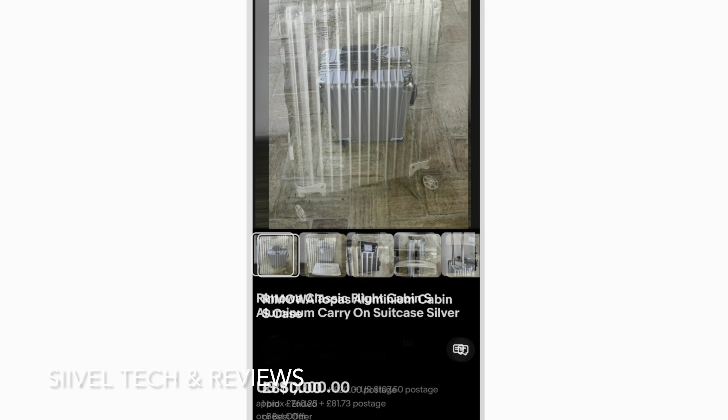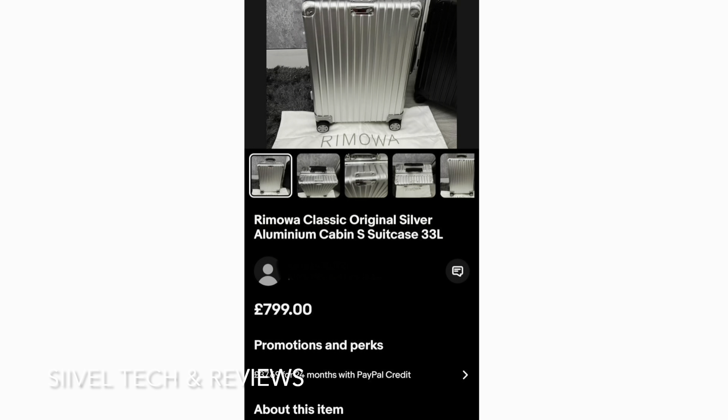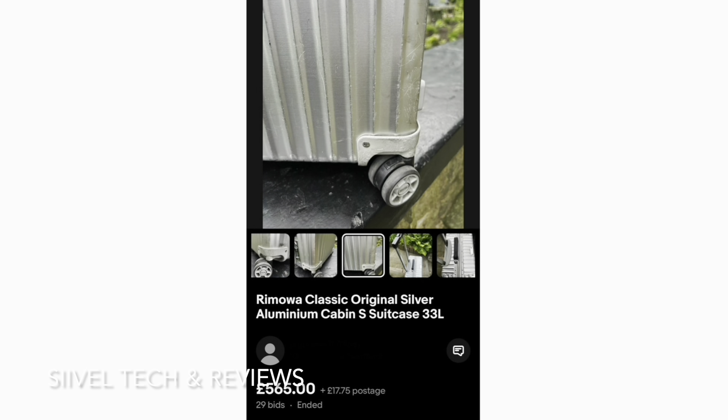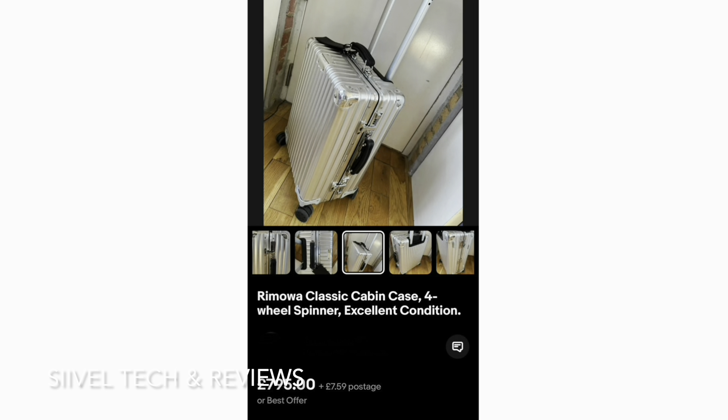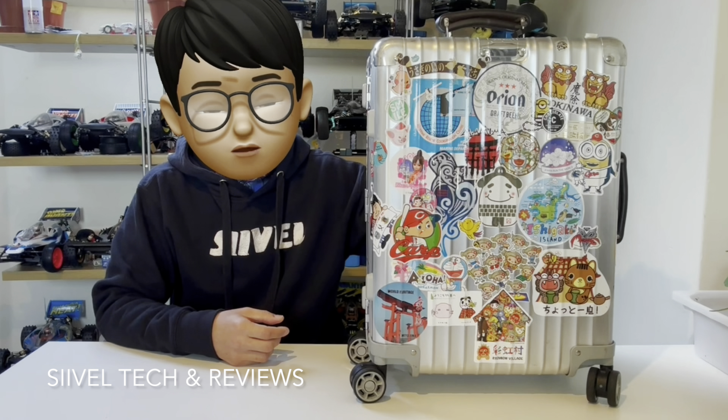But if we look at the reselling price on eBay, we find that for this suitcase the reselling price ranges from 700 to 1,100 US dollars. That means if I were going to sell this suitcase right now, I would probably get a profit.